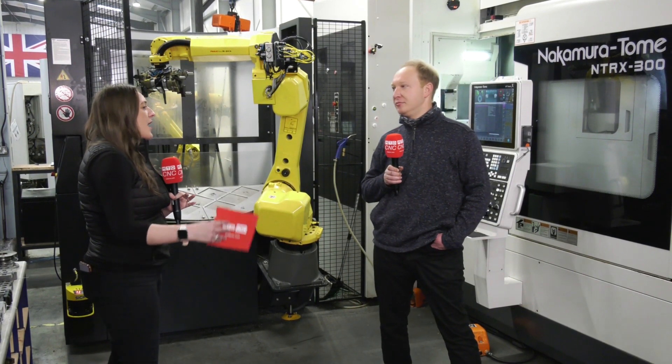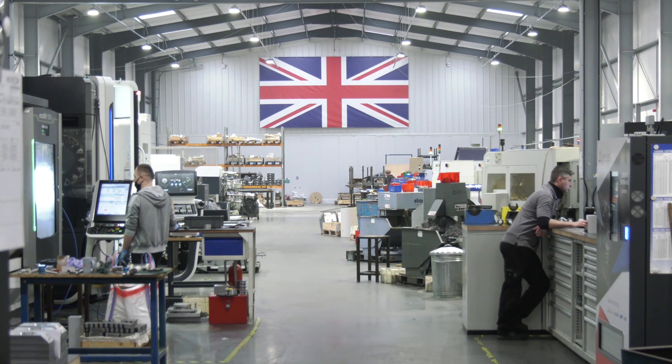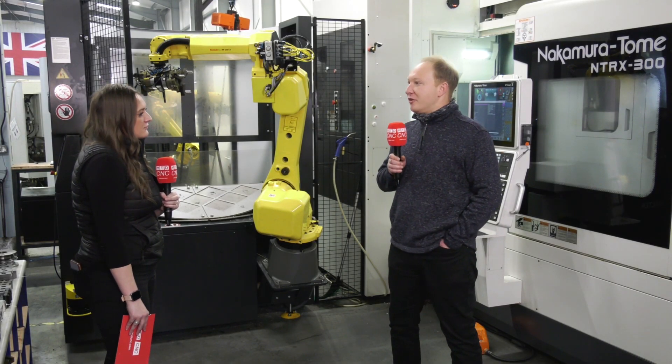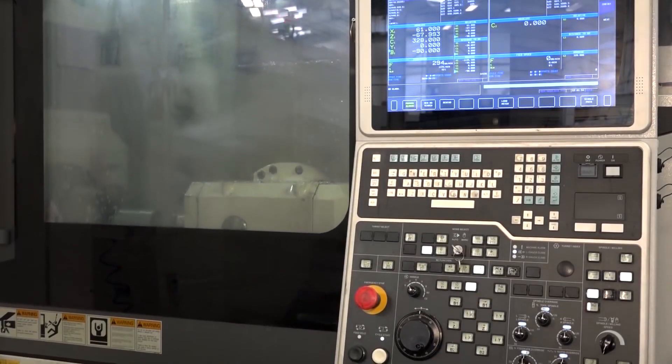They're high accuracy, they're well-built machines. So the cycle times and the parts that Rotec get — is that why they like the cycle times and finishes? I think cycle times is one thing that we all know with the Nakamura, especially with the twin turrets and the triple turret machines.